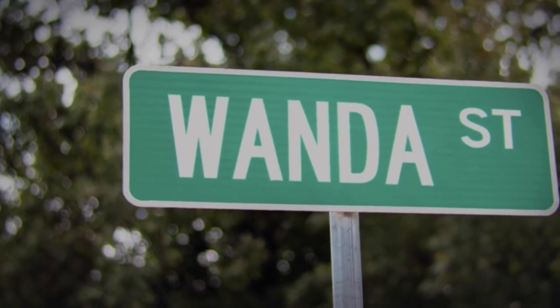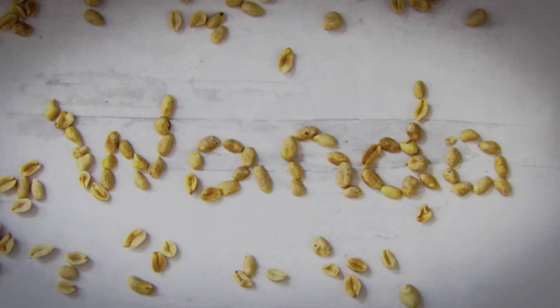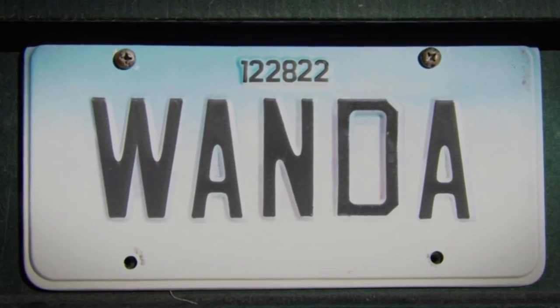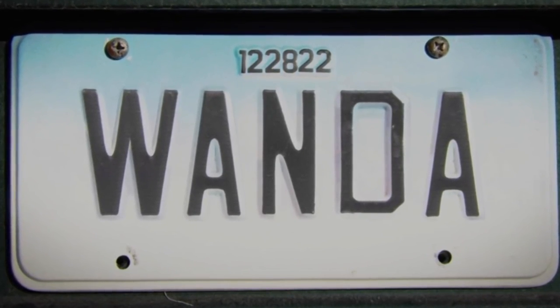The opening few minutes of Episode 7 also hide one more Easter egg. As Wanda-themed objects appear one by one, a license plate with 'Wanda' has the numbers 12, 28, 22. Those numbers are a reference to Stan Lee's birth date of December 28, 1922. Although the late comic book icon won't be making any more cameos in future MCU projects, the subtle shout-out makes it clear that Lee is gone but definitely not forgotten.